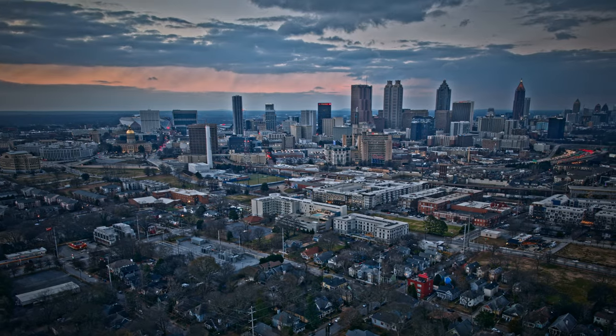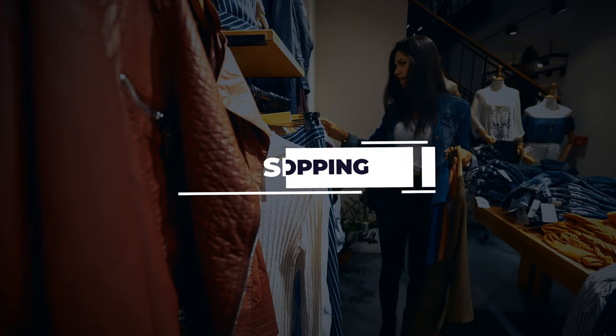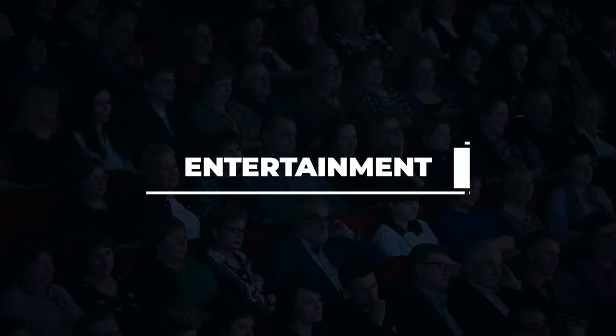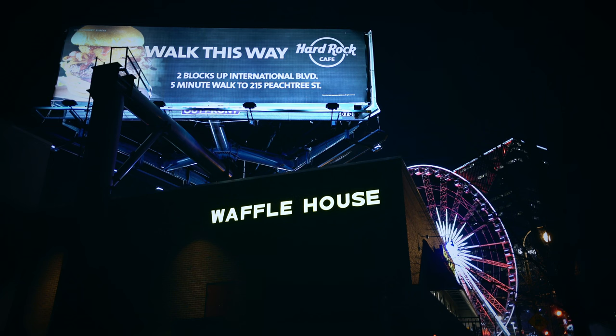Atlanta is also known for acclaimed dining, shopping, sporting events, cultural arts, and entertainment, so you can enjoy the best of the best throughout the metro.